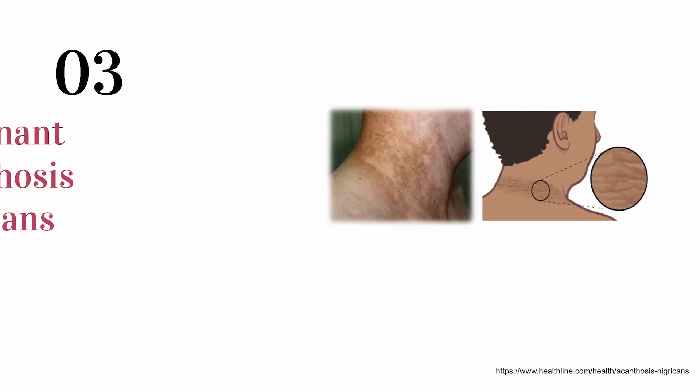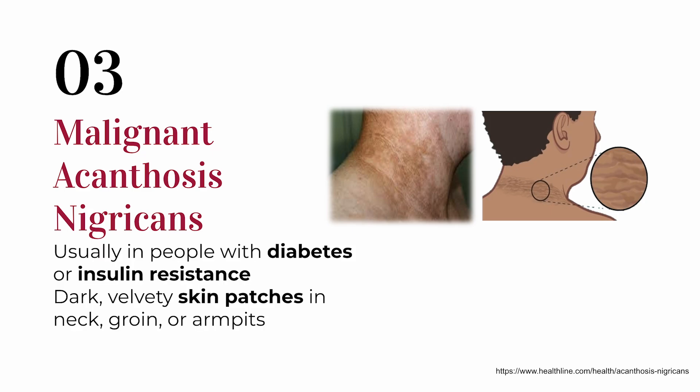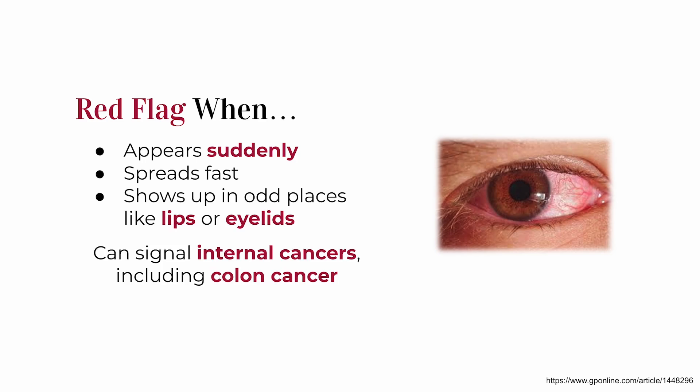Next up is malignant acanthosis nigricans. Acanthosis nigricans normally happens in people with insulin resistance — dark, velvety patches in places like the armpits, groin, or back of the neck, common in people who are overweight or have type 2 diabetes. But in rare cases it can appear suddenly and be much more severe, spreading quickly and affecting unusual areas like the lips or eyelids. When that happens it could signal a hidden cancer, including colon cancer. The clue is how fast it appears, how extensive it is, and whether there's any history of metabolic issues.